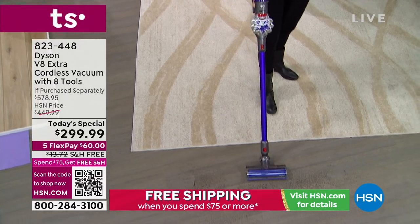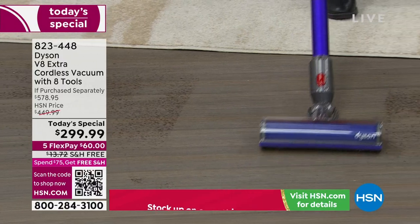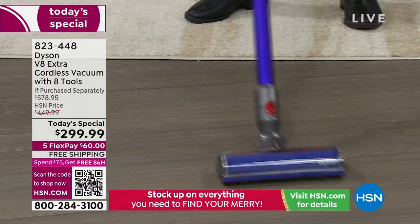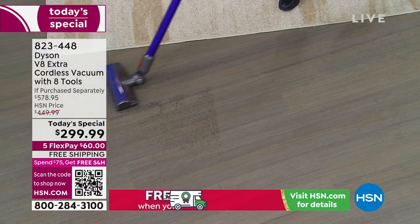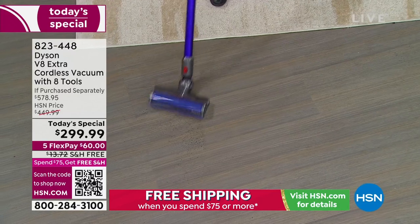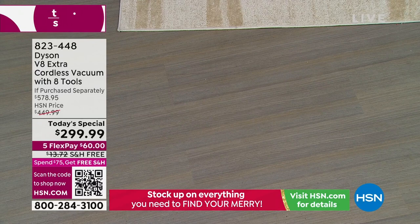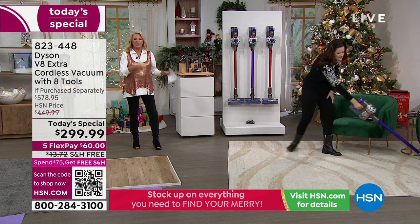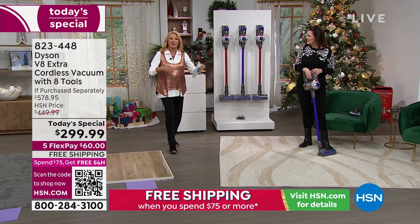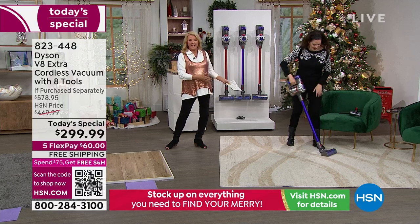I cut right down the middle here — edge-to-edge cleaning. The precision is remarkable because there's nothing wasted on the edges. You've got two different types of bristles, so I'm able to go on the hardwood surface and the carpet, because it is multi-floor, all-inclusive of whatever flooring you need to clean. You're not getting one tool out and then another, then getting your big heavy vacuum out and plugging it in. You don't need another tool for stairs — it's all literally in this Dyson.